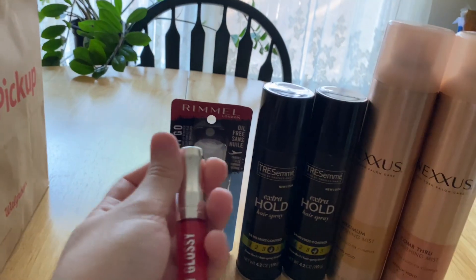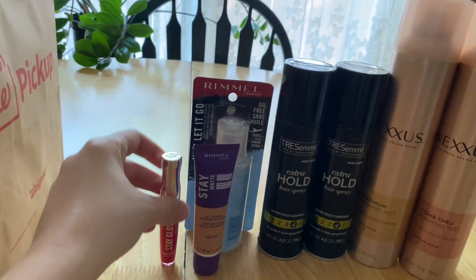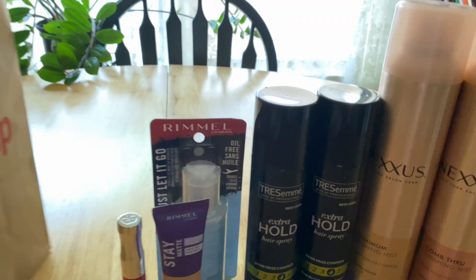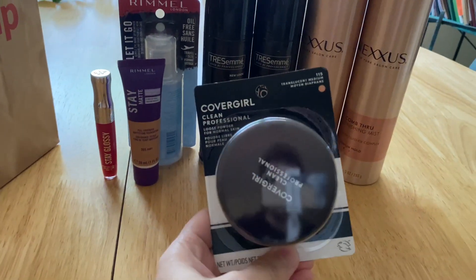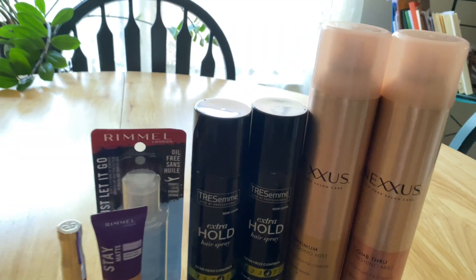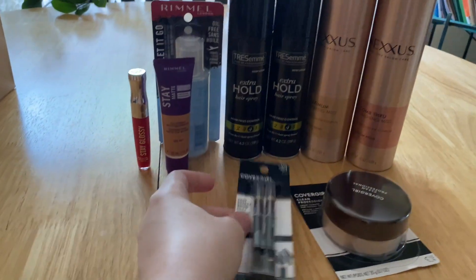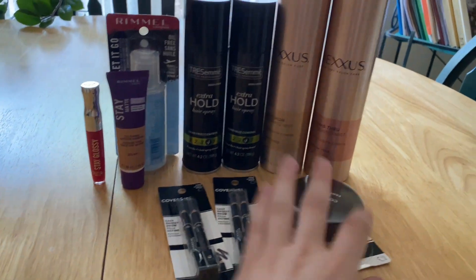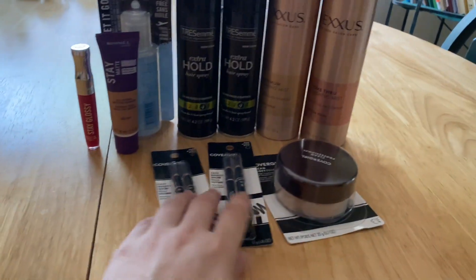One of these Rimmel lip glosses, some sort of a lip gloss I believe. And then another one of these CoverGirl powders. And finally our trusty CoverGirl eye pencils. If you've been couponing for a while, you know that these eye pencils are always free pretty much — it's like toothpaste at this point. Always free.